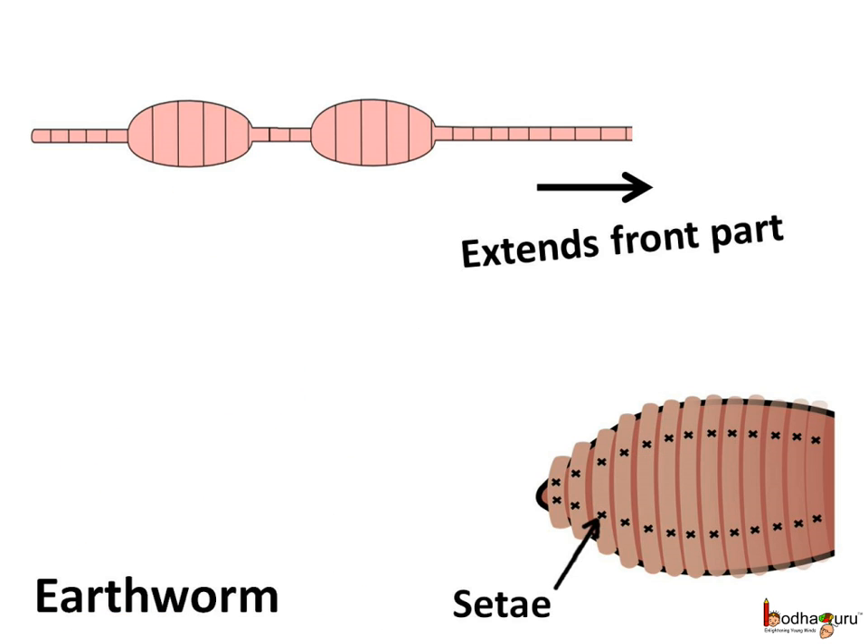Many animals move in strange, fascinating ways, like the earthworm, snail, or the snake. The earthworm does not have bones. The earthworm is very soft because its body cavity is filled with liquid. It has muscles which help to extend and shorten its body. Its muscles squeeze against the body liquid. To move, it first extends the front part of the body keeping the rear part fixed to the ground. Then it fixes the front part to the ground using bristle-like parts called setae.